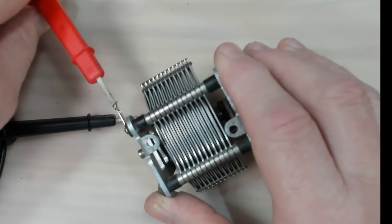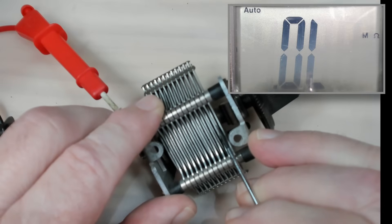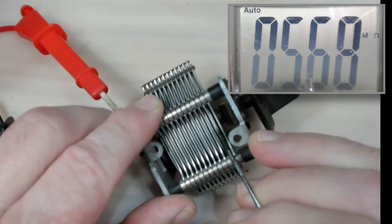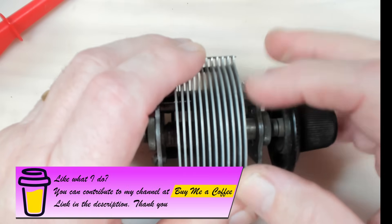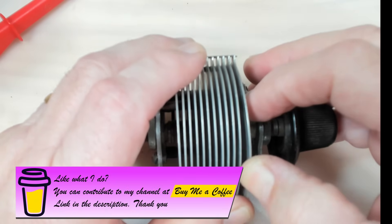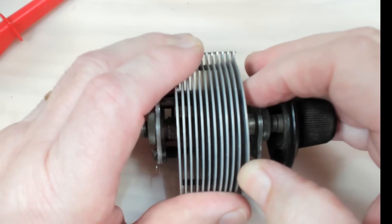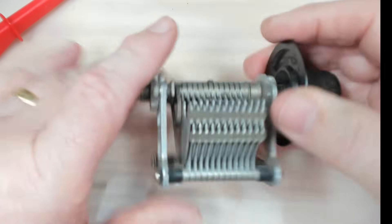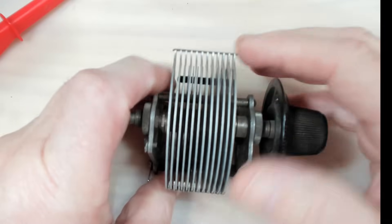I'll put the multimeter lead back on - it slipped off when I turned it over. I'll just move this plate over - and there it is, so it's that plate there. If I bend that out a little bit, and do the one next to it - that looks better. I can't feel it scraping anymore, though it needs a little bit more I think.